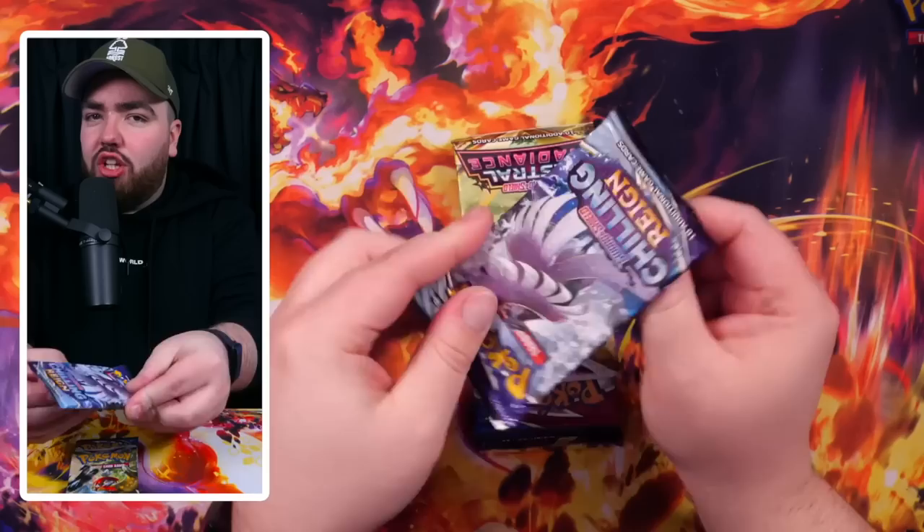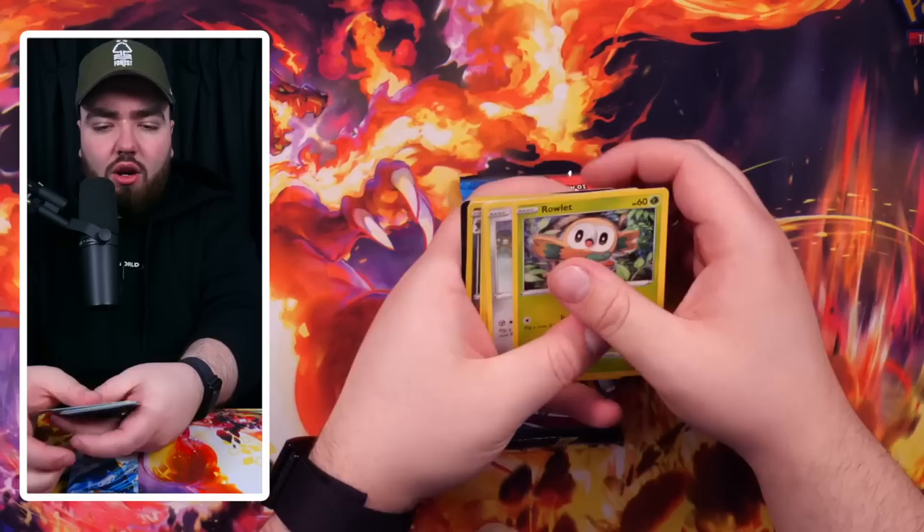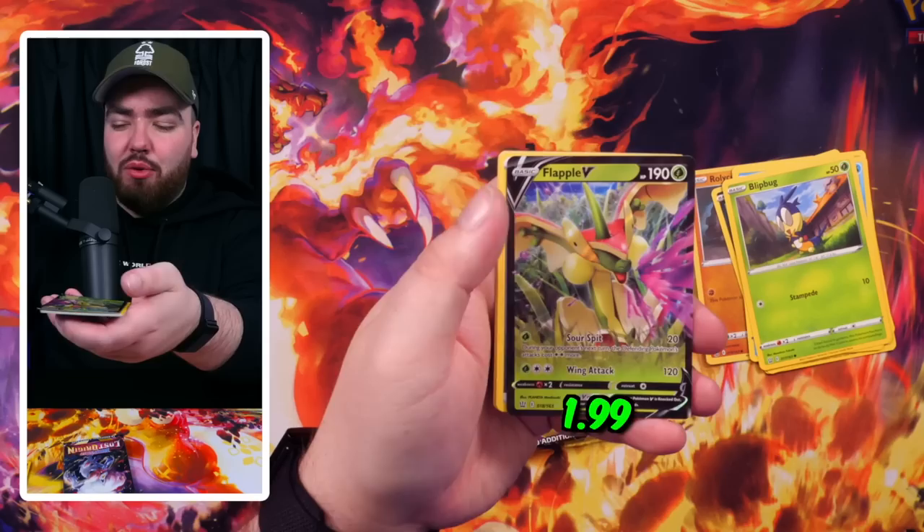In Fusion Strike we have a Holo Galarian Obstagoon. Battle Styles — what does Battle Styles do for us? A Roly Coly and a Flapple V. That is a blast from the past, man — I feel like I've not said Flapple V in a long time.